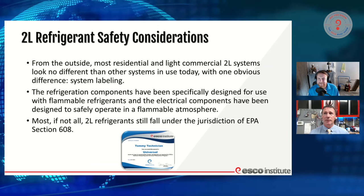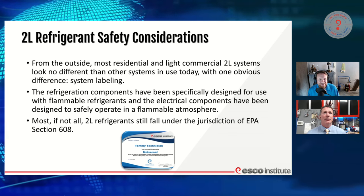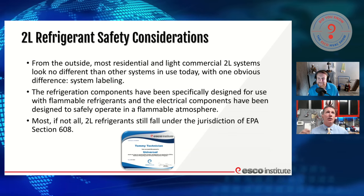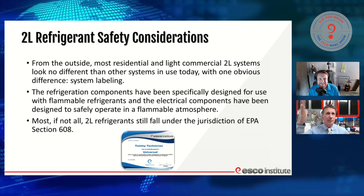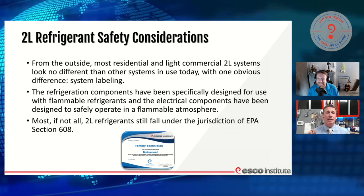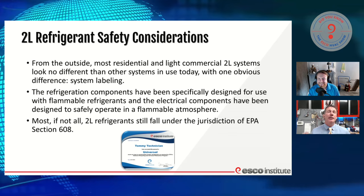That's exactly right. Let us know where you're joining us from — we want to know where everybody's at in our chat. Let's make sure we're prepared for it. Let's talk about these A2L and 2L refrigerants. From the outside, most residential and light commercial 2L systems are going to look not a lot different. There are going to be a few things, but there's not a lot, and we are absolutely going to see some labeling changes.